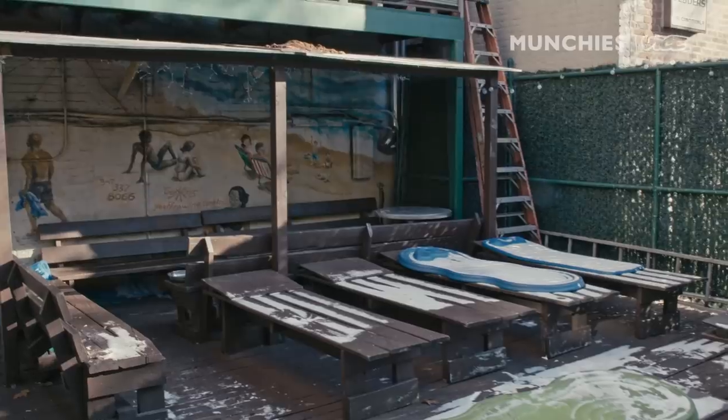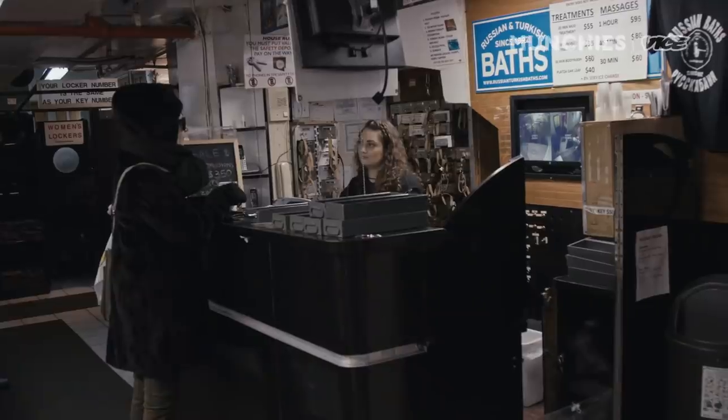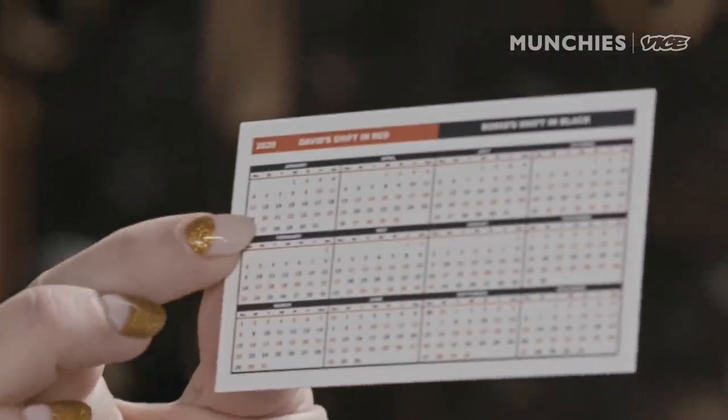And that's actually supposed to be the owners right there, like painted. It's a family business. So me and my brother run the bathhouse here on Boris week. It's like Boris and David were working together, and then they just decided to split it up — Boris days and David's days.